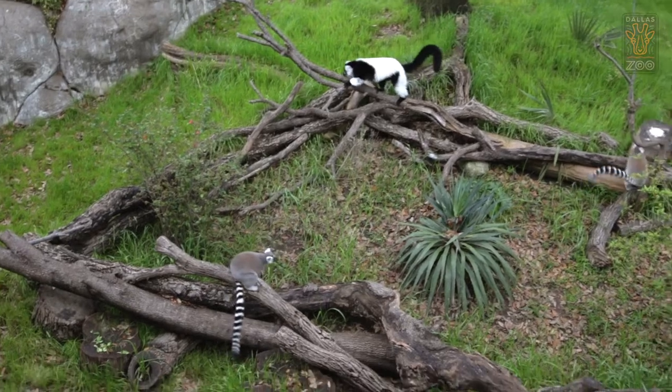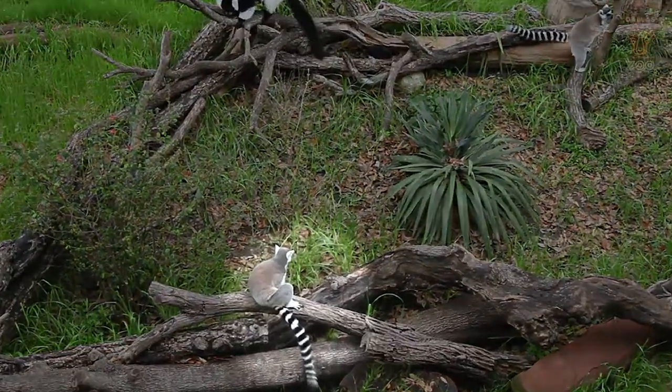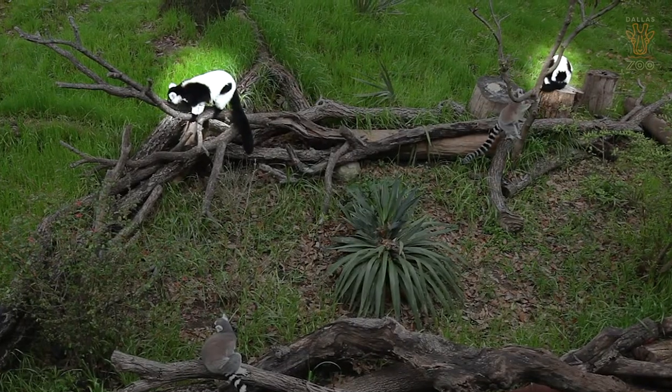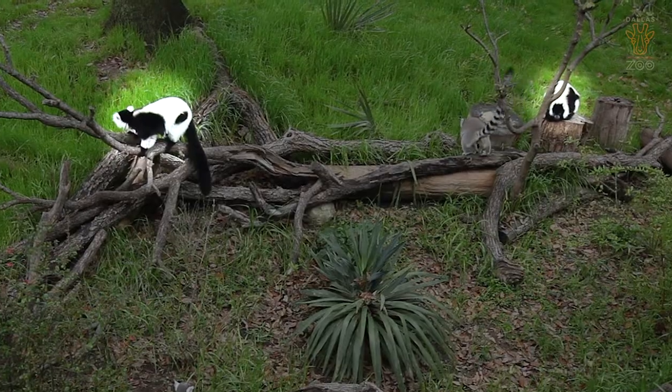First I will introduce the lemurs that we have that you can see right now. We have Daryl, who is up front, and he is a ring-tailed lemur, and Howie, who is scent marking on that tree over there — I'll talk about that a little bit later — and then we also have Iggy and Alina, who are our black and white ruffed lemurs.